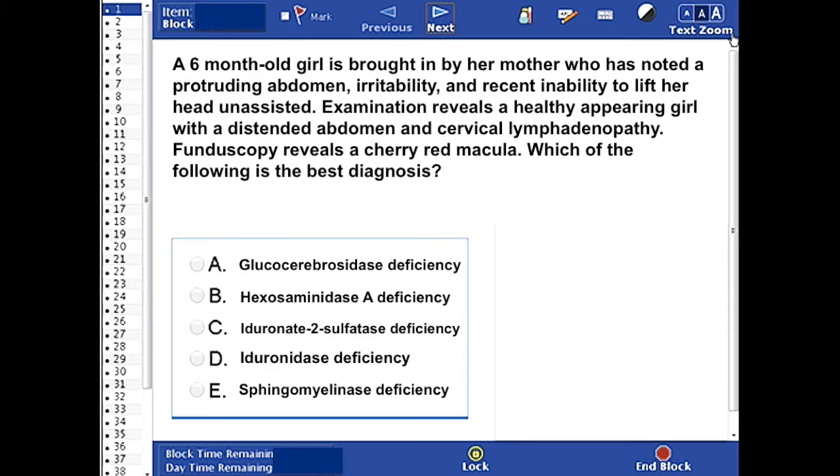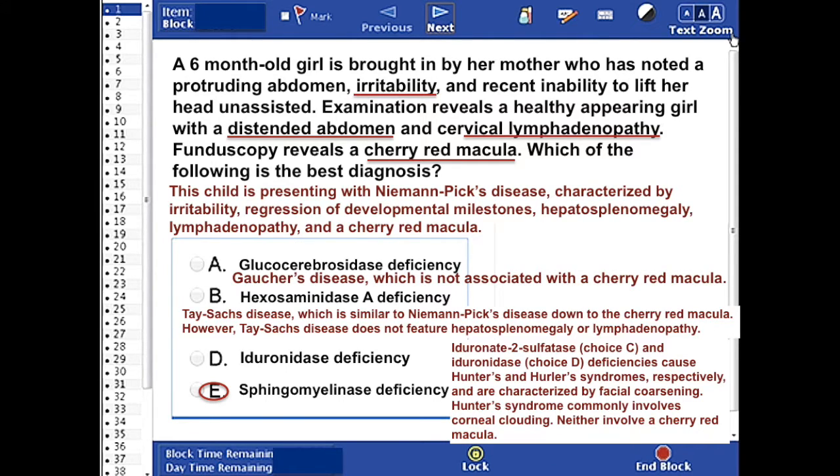The correct answer is E: sphingomyelinase deficiency. This child is presenting with Niemann-Pick disease, characterized by irritability, regression of developmental milestones, hepatosplenomegaly, lymphadenopathy, and a cherry red macula. On the other hand, glucocerebrosidase deficiency causes Gaucher disease, which is not associated with a cherry red macula.